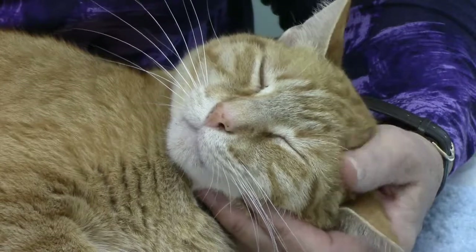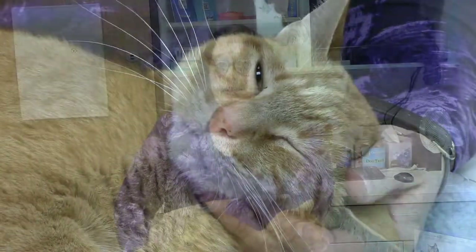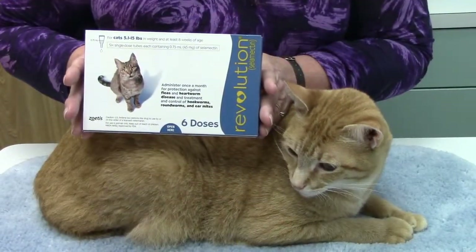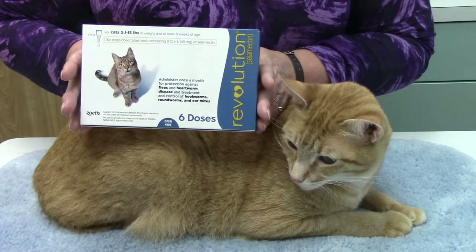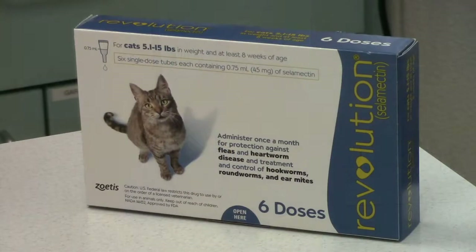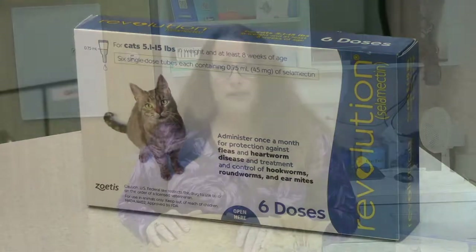Prevention is key. Preventing heartworms is safe and easy. While many products are available, we at Claws and Paws Veterinary Hospital recommend Revolution. This is a topical product that prevents heartworms, controls fleas, some intestinal parasites, sarcoptic mange, and ear mites. There are also oral medications available such as HeartGuard and Interceptor. Do not use dog products for cats — the dosage of medication needed to prevent heartworm disease in cats is much higher than that for dogs.